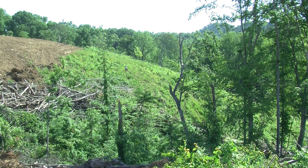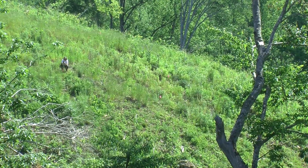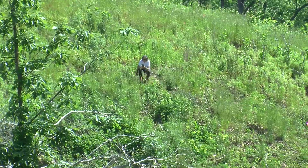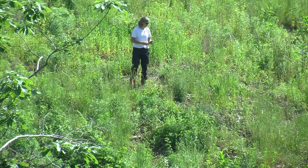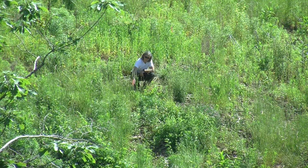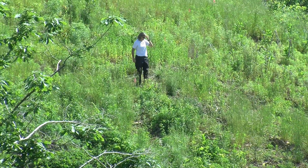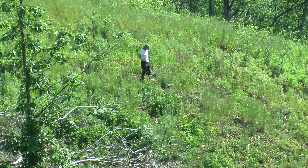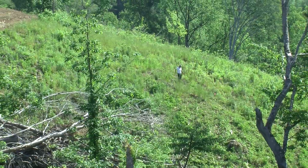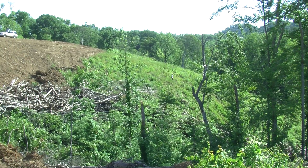I'm going to zoom in on you. Kind of wiggle it, Amy. Wiggle it! Just kind of go straight down. See that other flag? You're pointing right at it. That's good. Browse. Browse too? Yes.